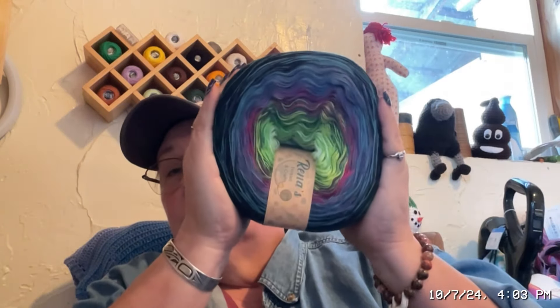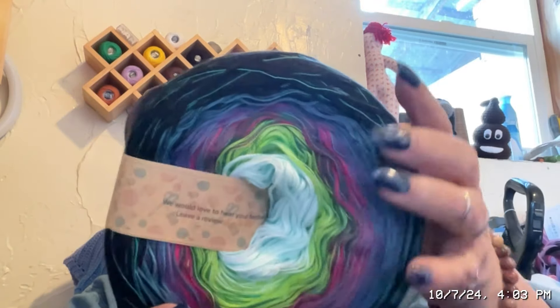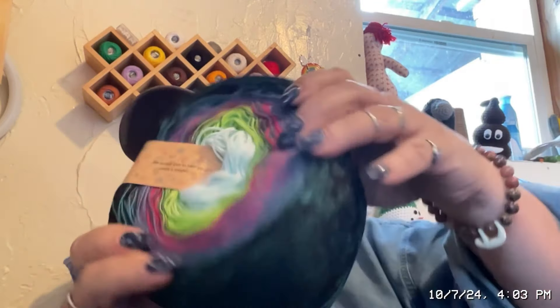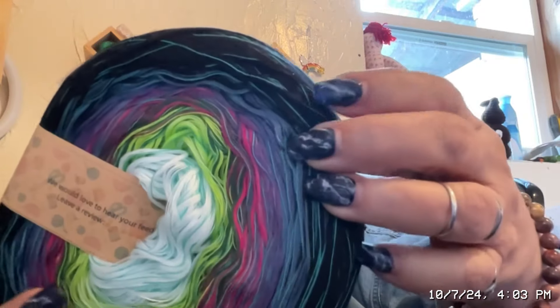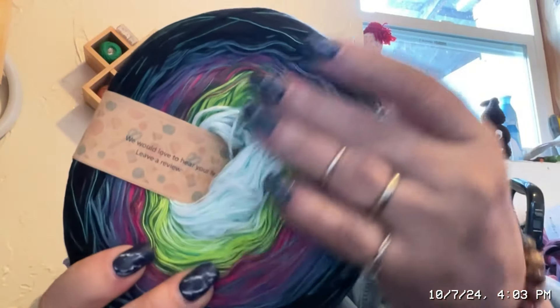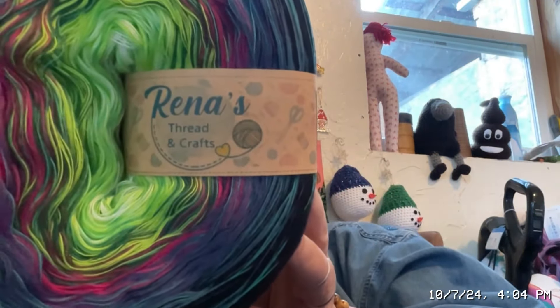Dawn grew up in an area where they have Northern lights, so she wanted something to represent her childhood with the Northern lights. It starts off with some really, really pretty baby blue. Now we've got some lime green, some red, burgundy, blue, a little bit of green and black — it's just beautiful. She does have another colorway exactly like this but with sparkle to it, and I want to get a couple of those. This is from Rina's Thread Crafts — she has an Etsy shop.